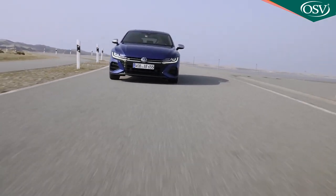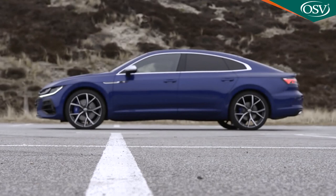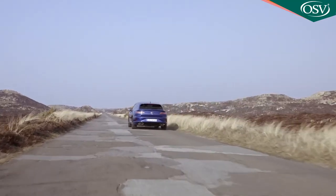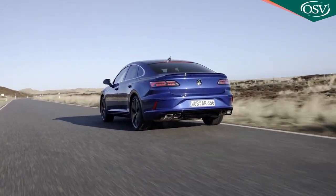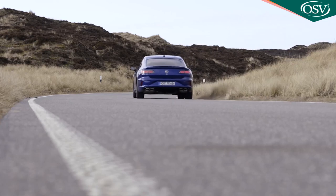It just fires you from bend to bend. The Arteon R sits 20mm lower than the normal car on standard-fit adaptive dampers and 20-inch alloy wheels, behind which you'll find hefty R-spec brakes with blue painted calipers. The driving mode system gets an extra Race setting, activated by a little blue button on the steering wheel. Punch that and the 0-62mph sprint is dispatched in around 5 seconds, en route to a top speed artificially limited to 155mph. The Arteon R will be a rare sight, because its raison d'être simply doesn't fit the typical priorities of this model line's usual customer.